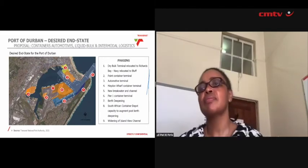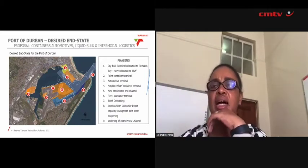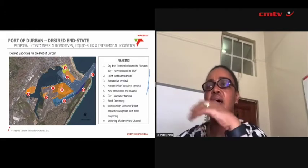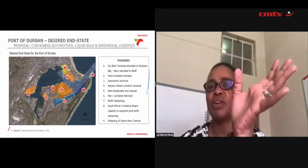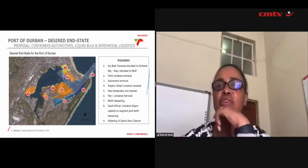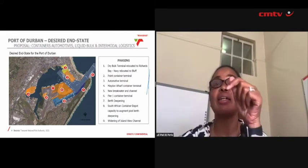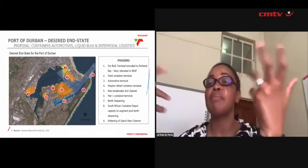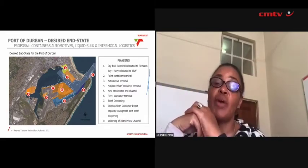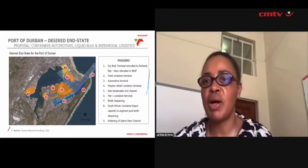The autos terminal will be expanded to over 880,000 units. This covers us until nearly 2045. From 2045 onwards — and we hope they would have started sooner than that — the Durban dig-out port must then come back as an option for expansion if the view is that we would require additional capacity.